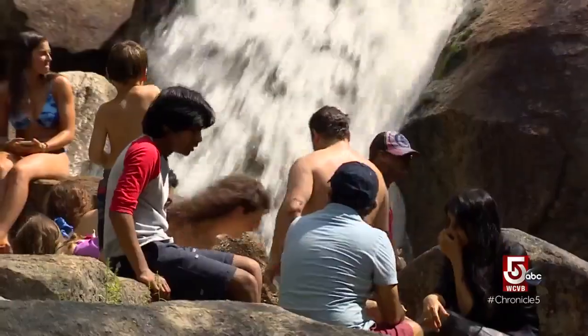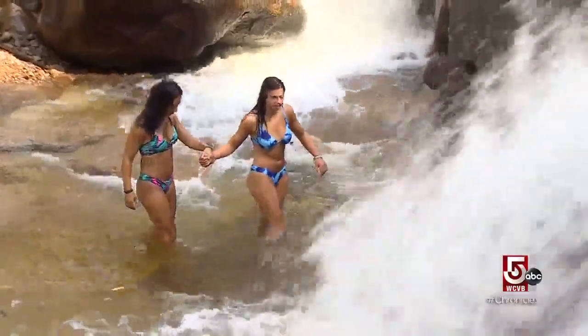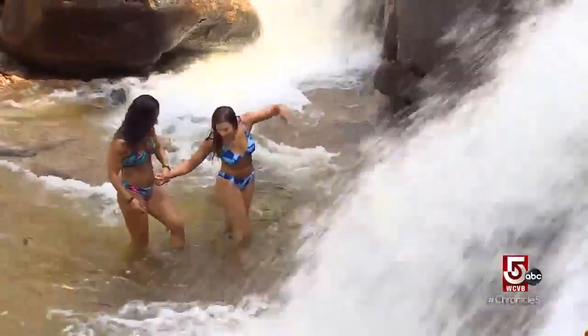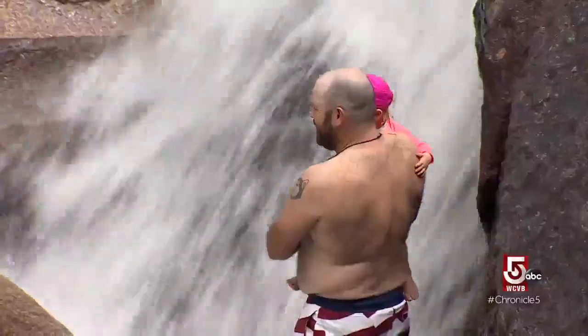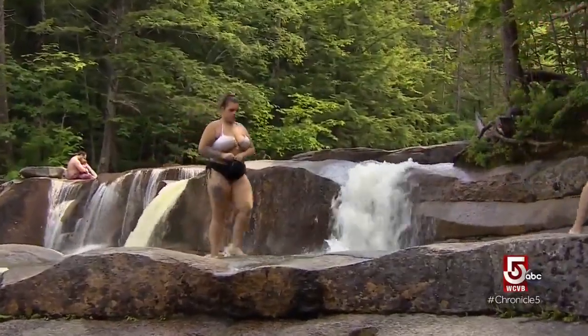It's packed every day. It's easy to see why — Diana's Baths is an all-natural outdoor water park, a complex tumble of falls, slides, and pools. The perfect spot to chill out on a hot summer day.